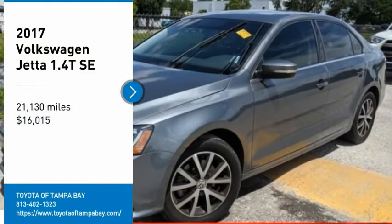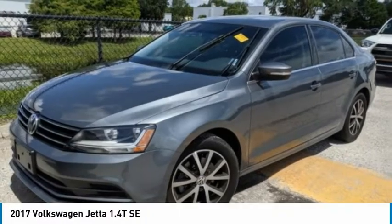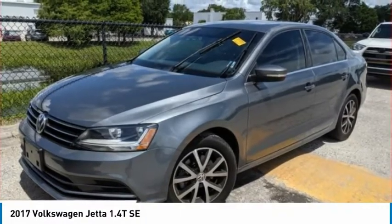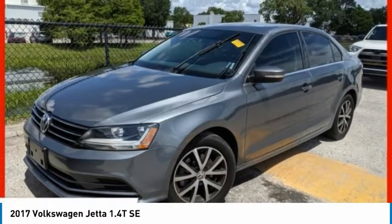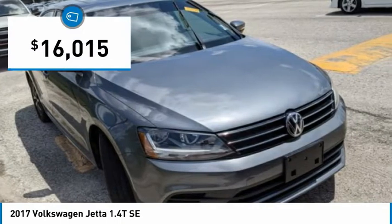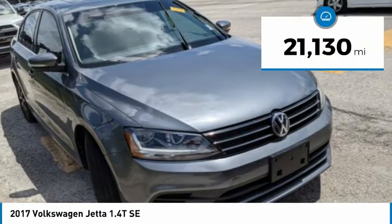Looking for the right vehicle? Check out the 2017 Jetta. The Jetta is a premium car that is family friendly with a great price, agile and confident handling. The Volkswagen Jetta is priced below $20,000.